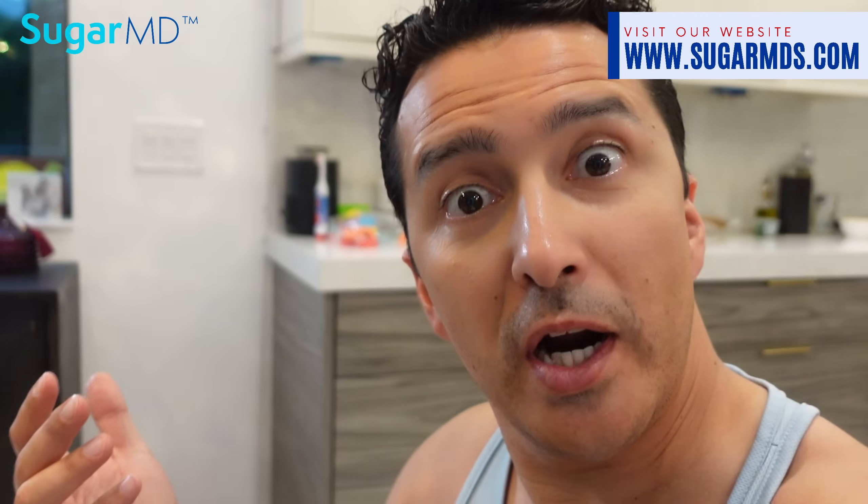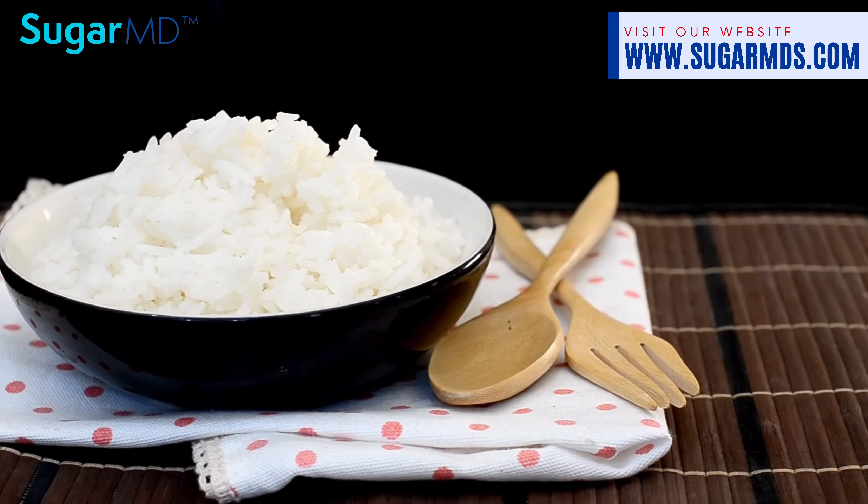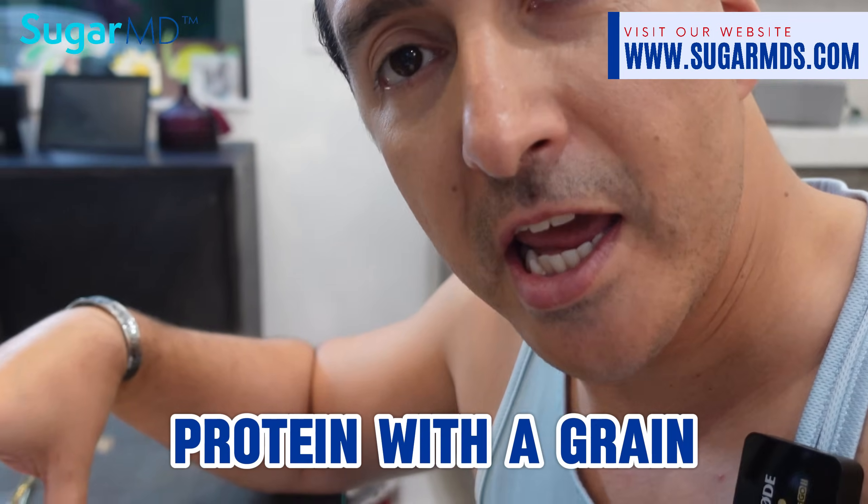Now why am I eating bulgur instead of rice? Think about it — the glycemic load of bulgur, which is extremely delicious and better than rice to me, is only 10, which is a medium glycemic load. Compare that to white rice, which is around 58 glycemic load, or potato which is similar — you're going to have a hard time with blood sugar control.